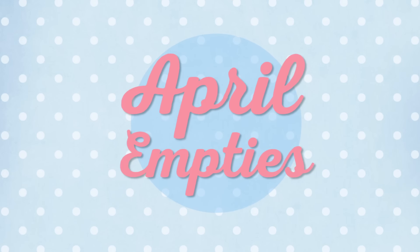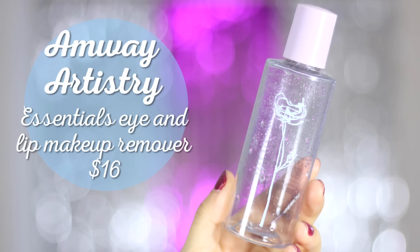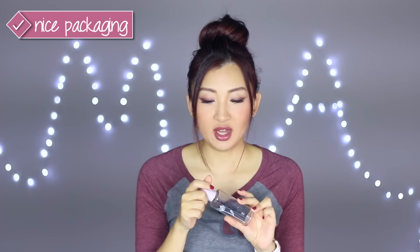There's a ton of products so I'm going to go straight into it. The very first thing I finished is the Artistry Essential Eye and Lip Makeup Remover by Amway. Kelly Grace on YouTube was very nice to send me a bunch of Amway products to try and I was very impressed. The packaging is nice with a muted purple cap, and it's a bi-phase formula — half oil, half water — but it doesn't feel greasy or sticky. It removes makeup like a dream, even tacky eyelash glue. I would repurchase this. At 120ml, it's great value.